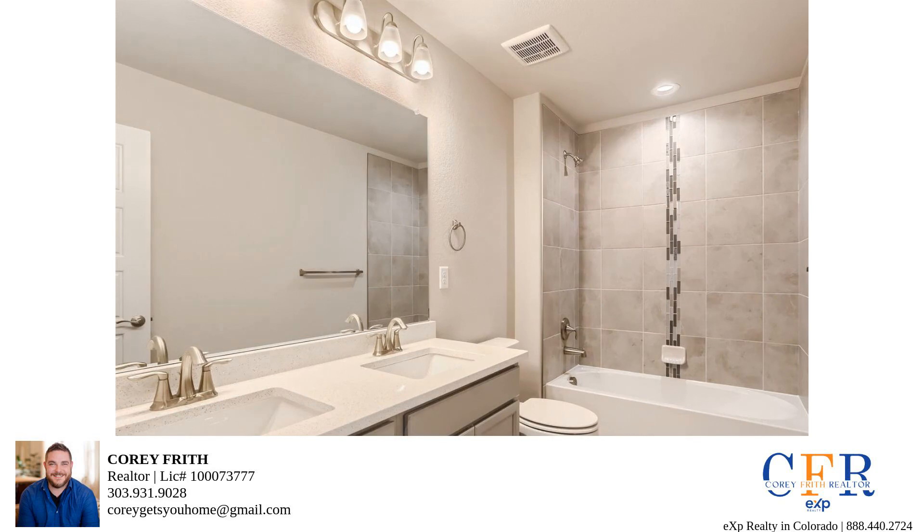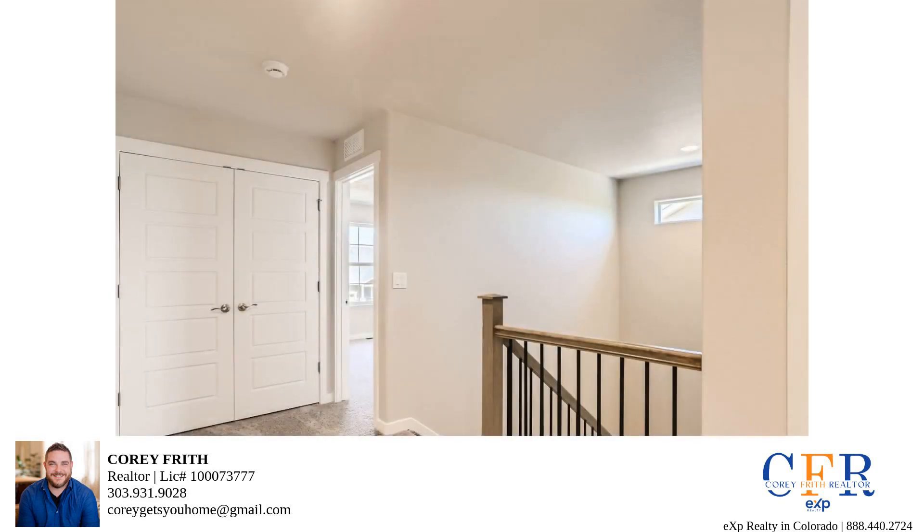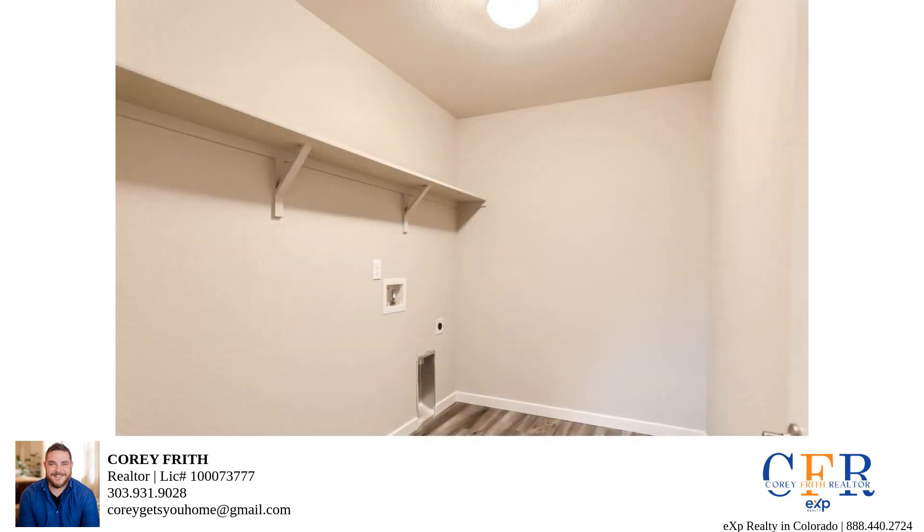And here's the cherry on top — this home backs to beautiful farmland. Just imagine the tranquility and breathtaking views you'll enjoy every day.